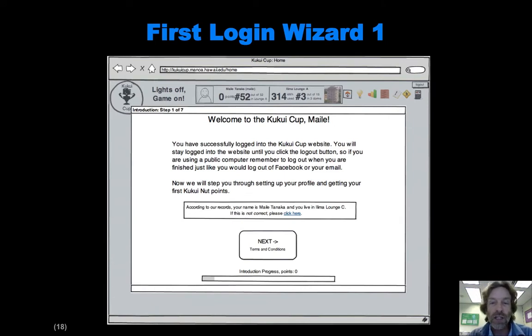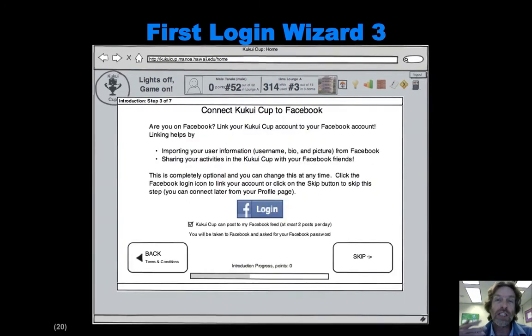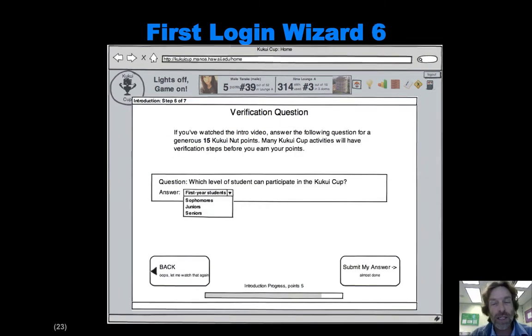The first login wizard confirms, after they go in through the UH login service, that we know who they are and they're the person we think they are. Then there's a terms and conditions page, the ability to connect to Facebook so we can post certain things to their log, and the ability to set up their profile page and use a different picture than their Facebook profile picture. There's a little introductory video they can watch that gives them an initial two-minute understanding of the site and its purpose. Then we have them answer a question to make sure they actually watched the video and to give them the experience of answering a question correctly, which earns them a certain number of points — that's one of the fundamental workflows in the system.